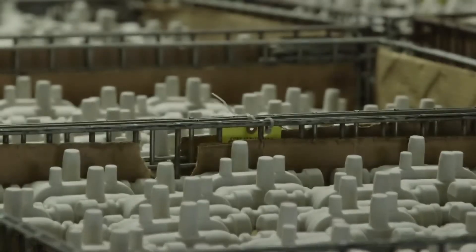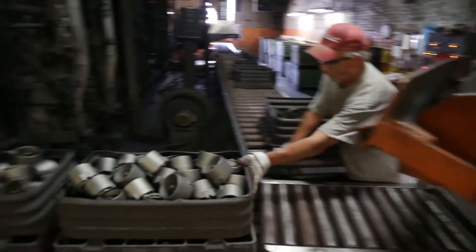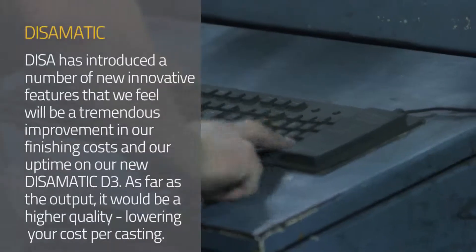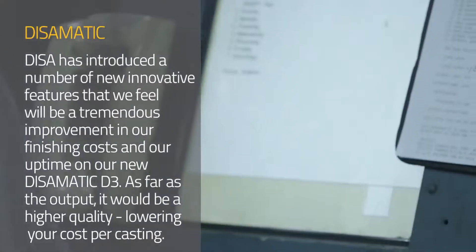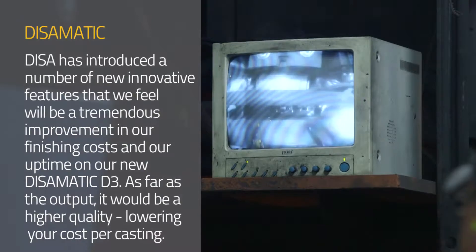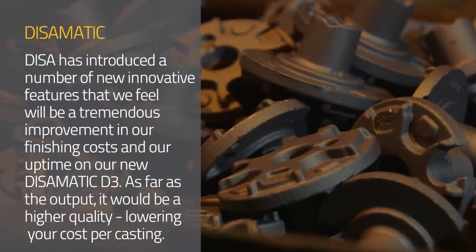Over 50% of our production is made on the DESA, between 250 and 300. Our cord work varies between 5% and 30% on a given day. DESA has represented a number of upgrades that we feel like will be a tremendous improvement in our finishing cost and our uptime on the DESA, as far as the output would be higher quality.